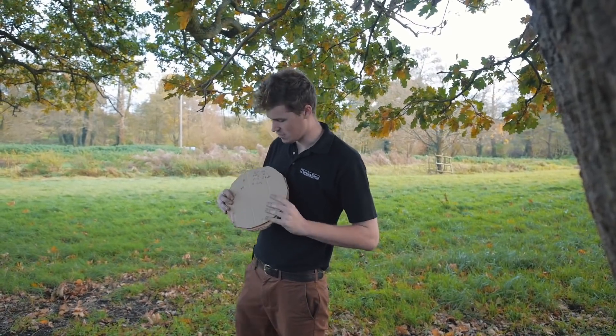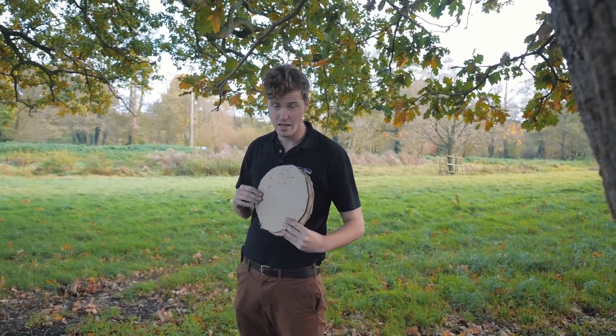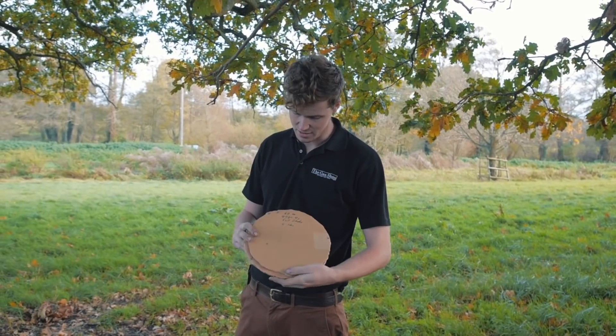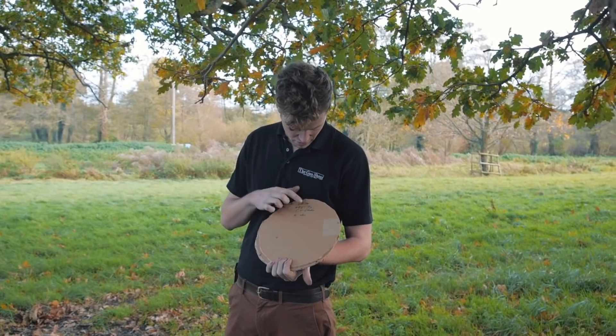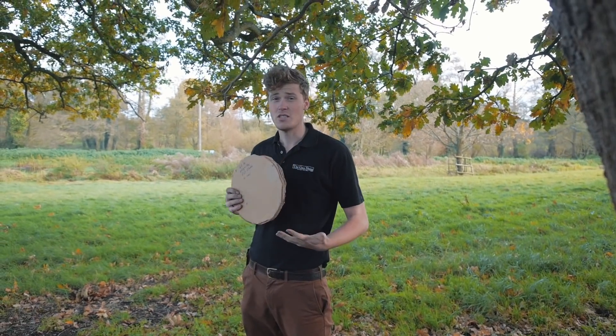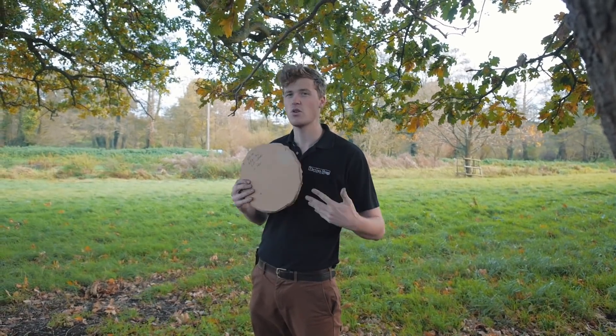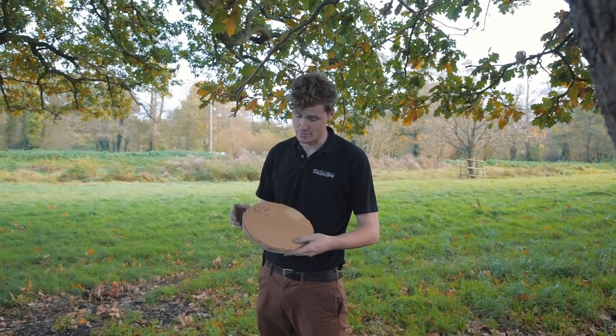Here is the 50 yard card - there are eight pieces of lead on here. That is a dead pheasant. Here is a 60 yard card - there are five bits of lead on this card. We're starting to go into the territory where if that was the back end of a bird and this was the front end, you could be looking at a wound potentially.